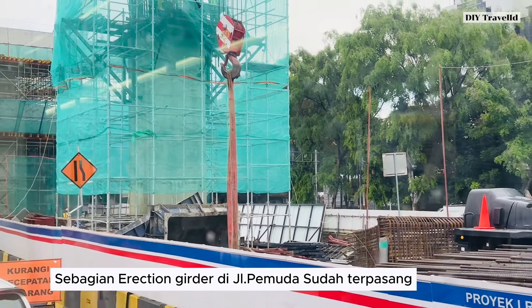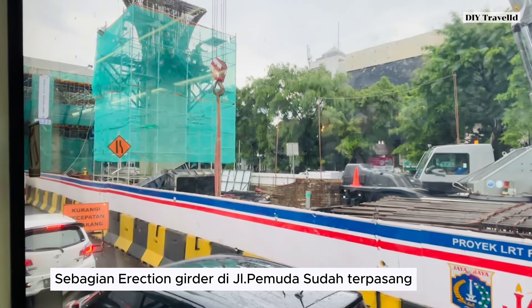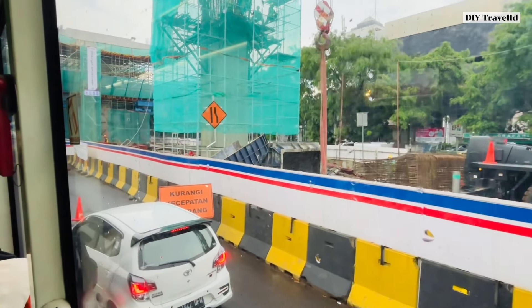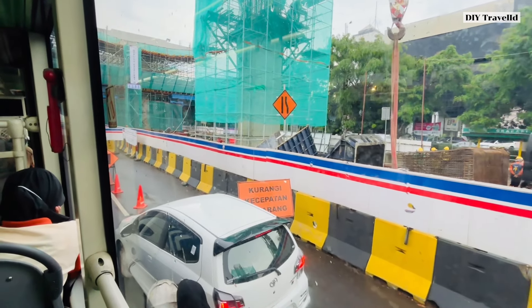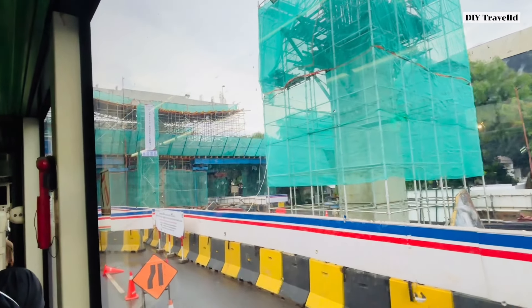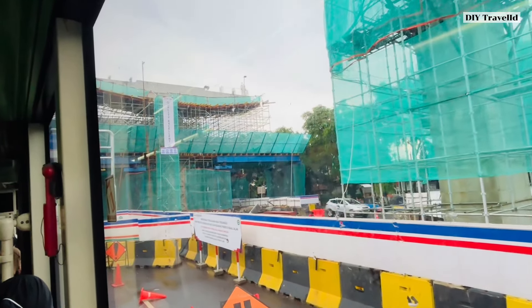Kenapa sudah terpasang? Karena ingin mengejar operasional uji trek nanti bulan September, tapi hanya sampai stasiun Rawamangun saja. Nanti menyusul baru pergerakannya ke arah barat, nanti ke arah depan kampus UNJ ini langsung terus ke arah barat ke Jalan Pramuka. Tapi yang Jalan Pramuka itu belum semua berdiri LRT-nya.